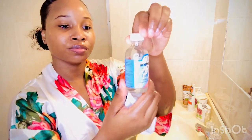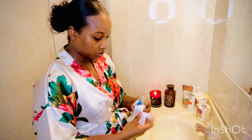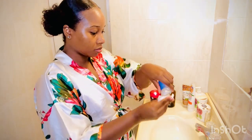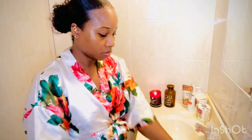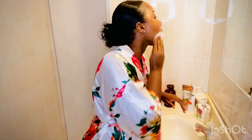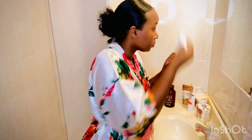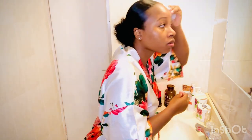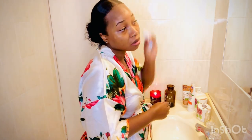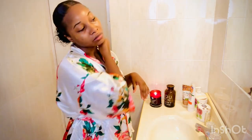The next step is to clean off any excess dirt I may not have gotten with witch hazel and my wipes. This is a self-care tip or hack — if you just wash your face regularly and then use witch hazel with your wipes after, you'll be amazed to see extra dirt on the wipes. So this step is very crucial.